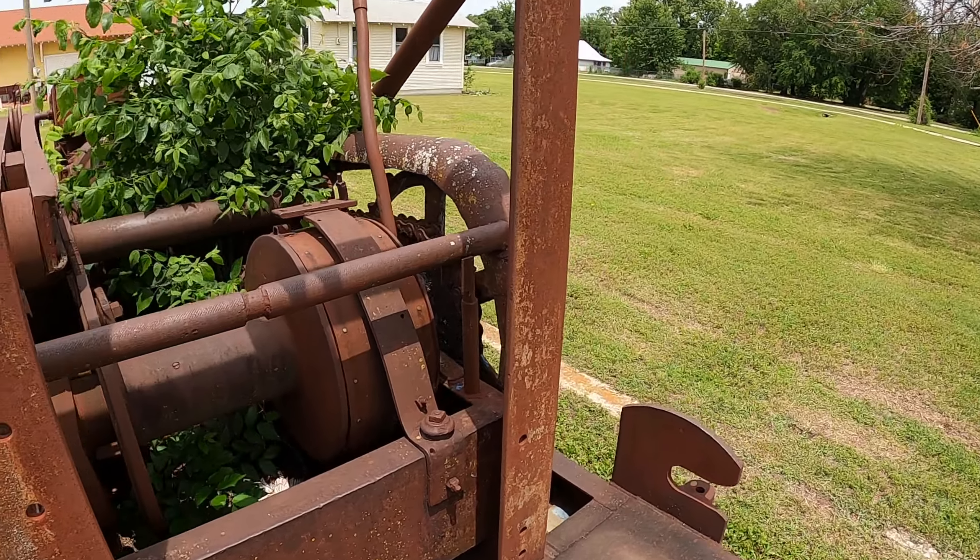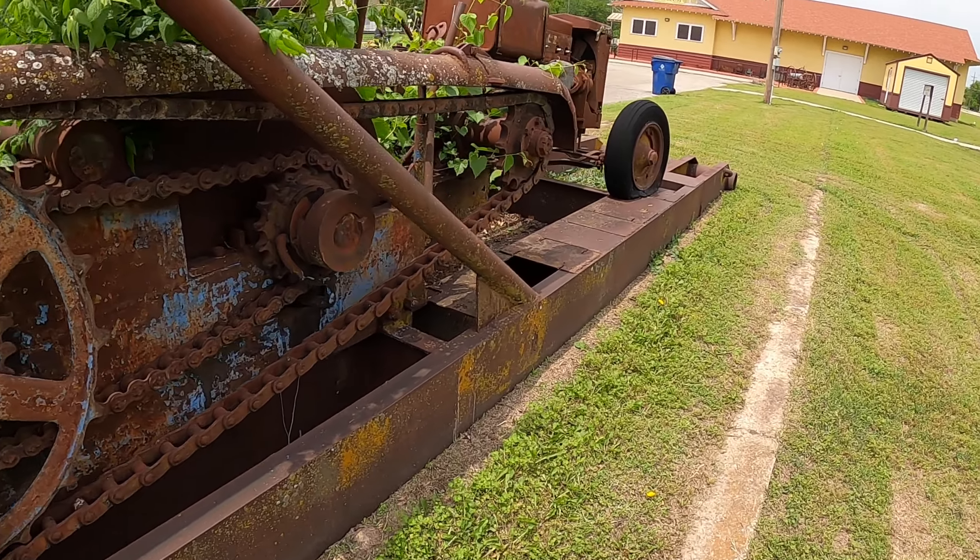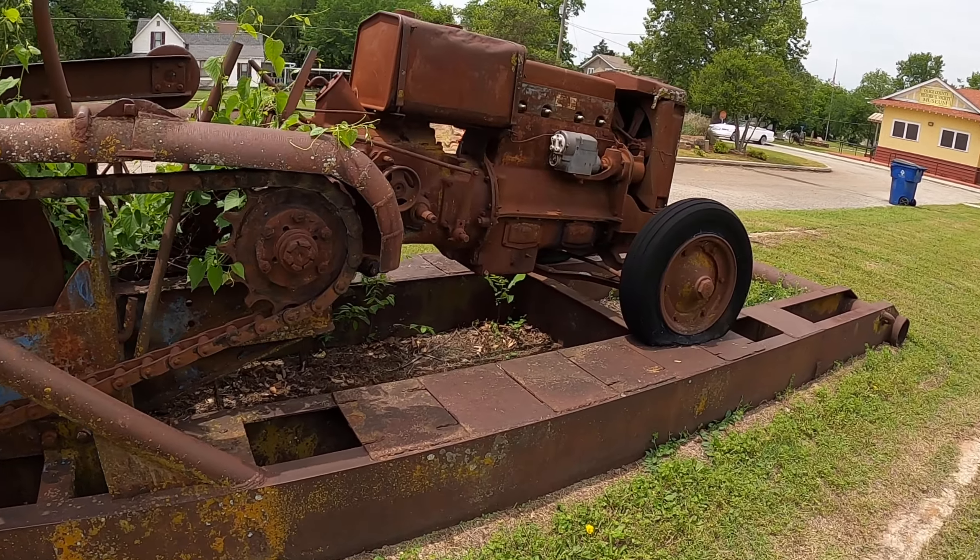The Burroughs trillion-dollar adding machine. Whoa. That Burroughs, man — they made a lot of adding machines.